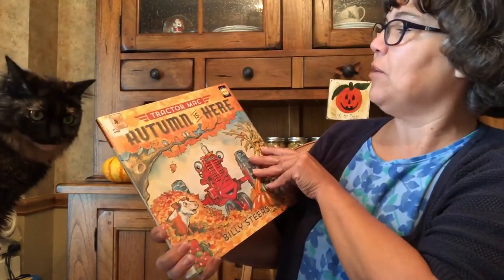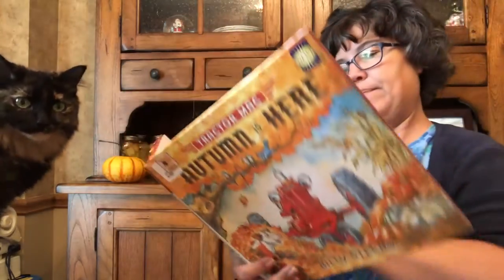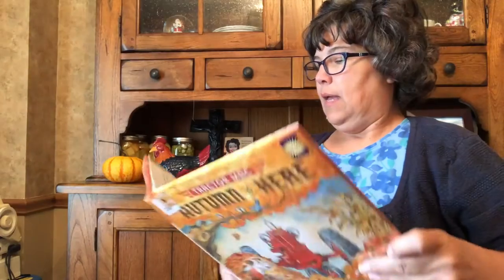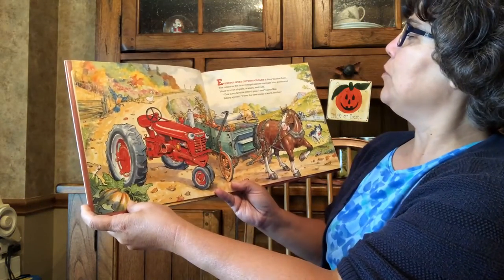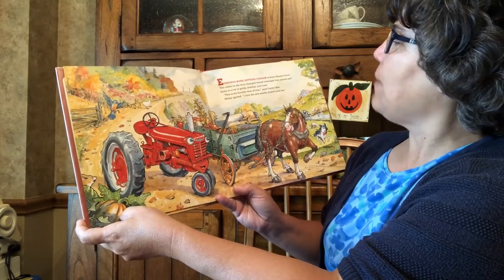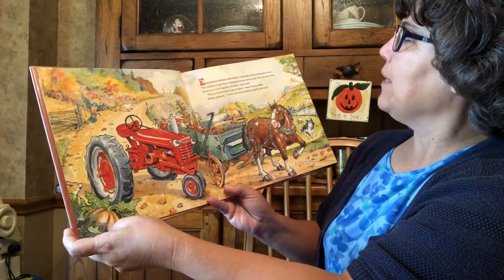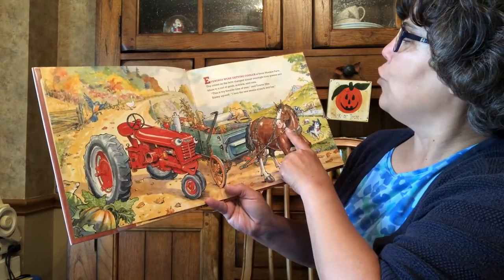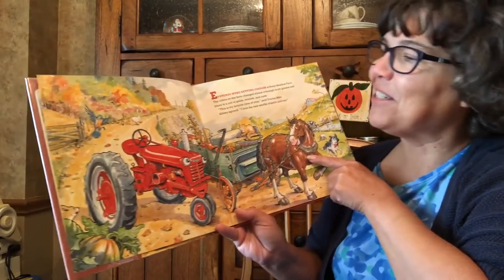Here we go. Tractor Mac: Autumn Is Here by Billy Steers. Evenings were getting cooler at Stony Meadow Farm. The colors on the farm changed almost overnight from greens and blues to a riot of gold, scarlets, and rusts. This is my favorite time of year, said Tractor Mac. Sibley agreed: I love the new smells of earth and hay. I love those smells too.